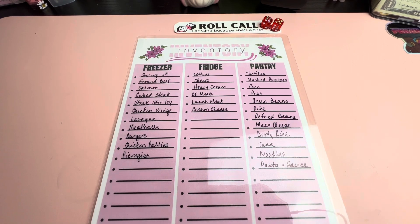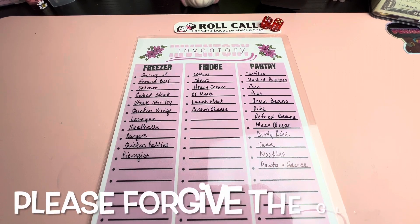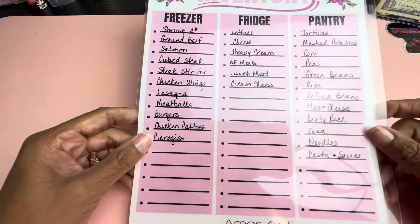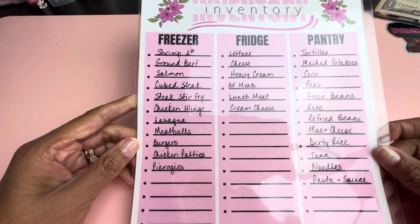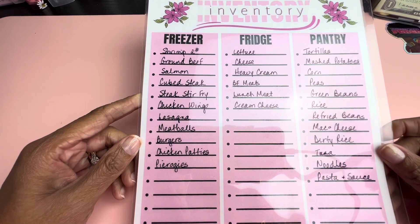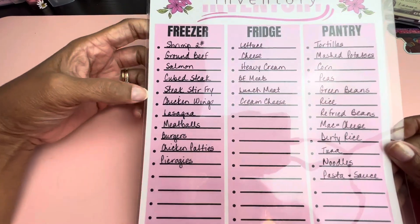If you're a returning subscriber, thank you — I appreciate you guys so much. You guys are the reason that I am here. So as you can see today I'm here with my meal plan. I didn't do a grocery haul because I didn't go to the grocery store — I'm trying to utilize what I already have. So I pulled out my inventory to help me come up with a meal plan, and that's what we're going to do today.